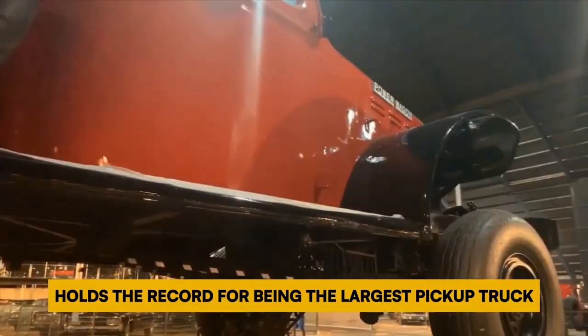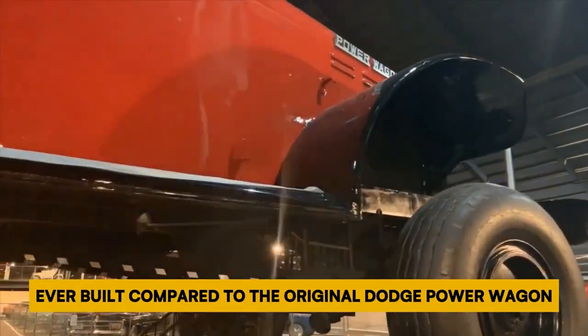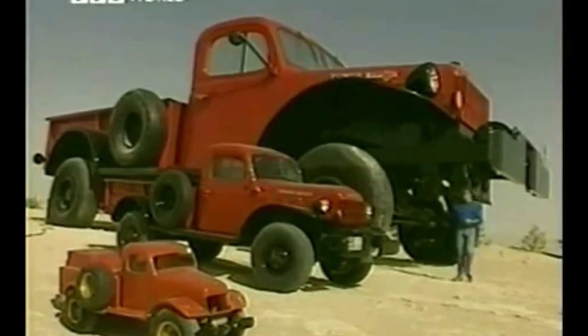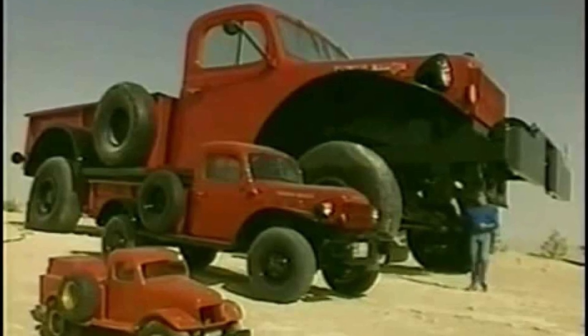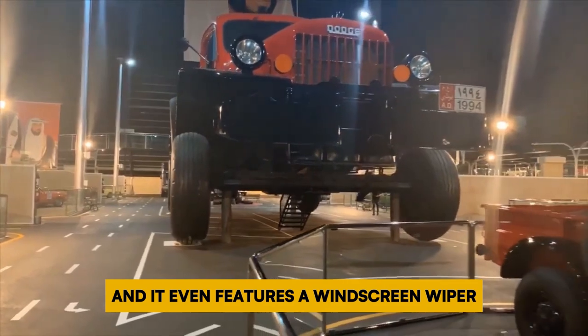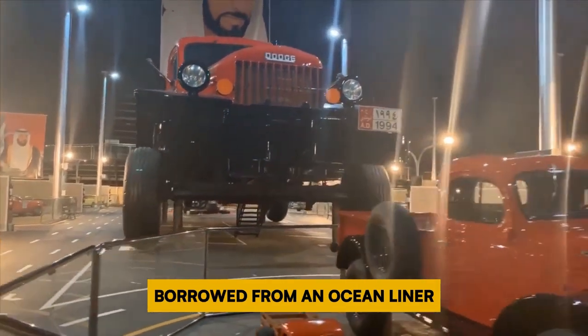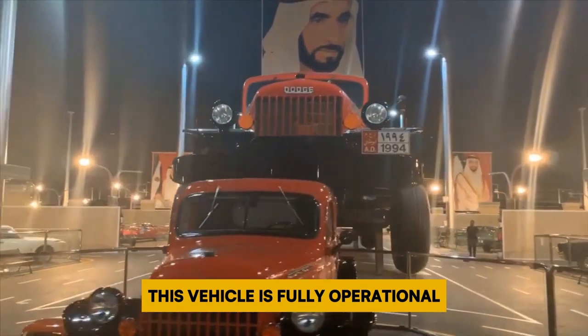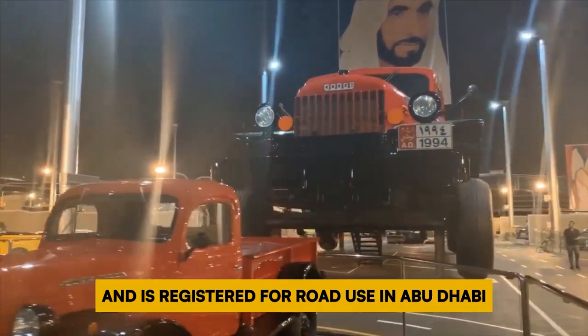It's no wonder this truck holds the record for being the largest pickup truck ever built. Compared to the original Dodge Power Wagon, this truck is a whopping 64 times larger. Its wheels are sourced from an oil rig transporter, and it even features a windscreen wiper borrowed from an ocean liner. Despite its immense size, this vehicle is fully operational and is registered for road use in Abu Dhabi.